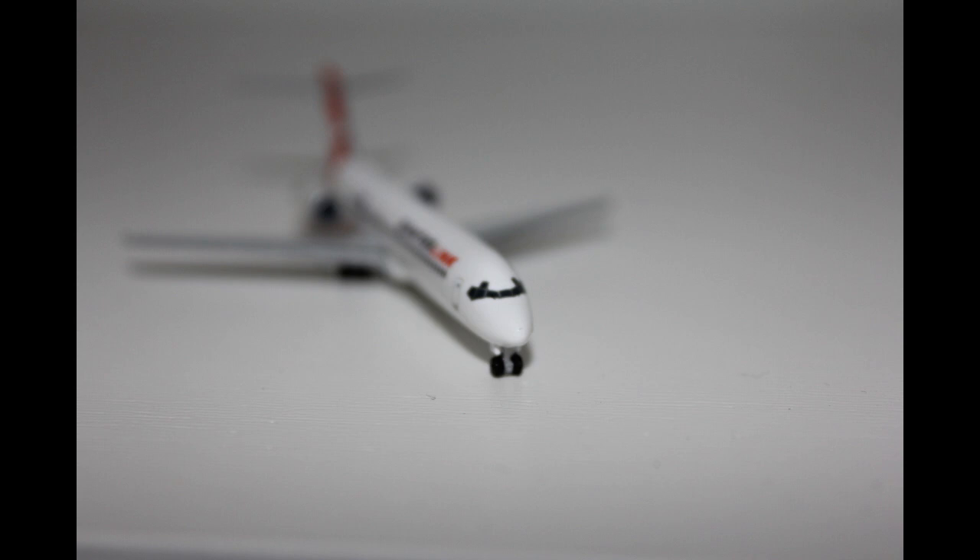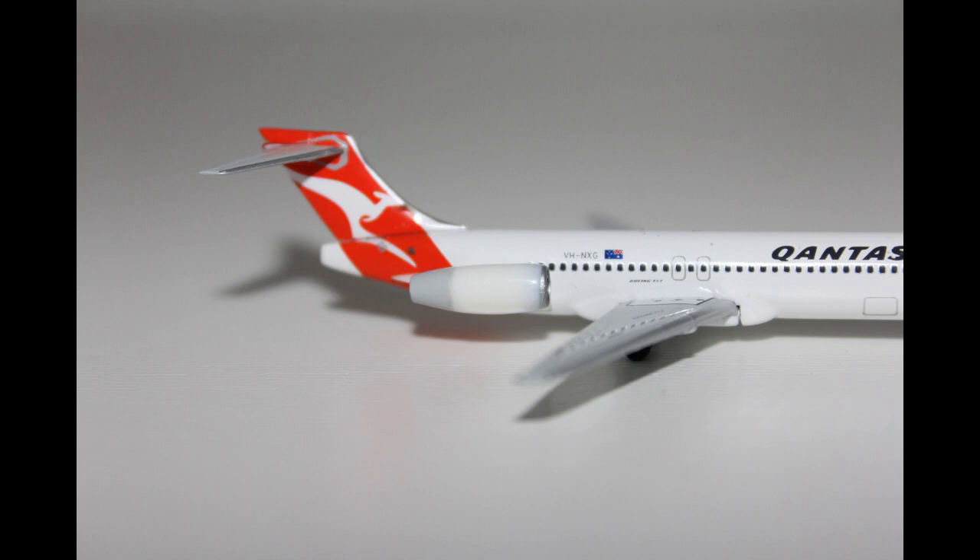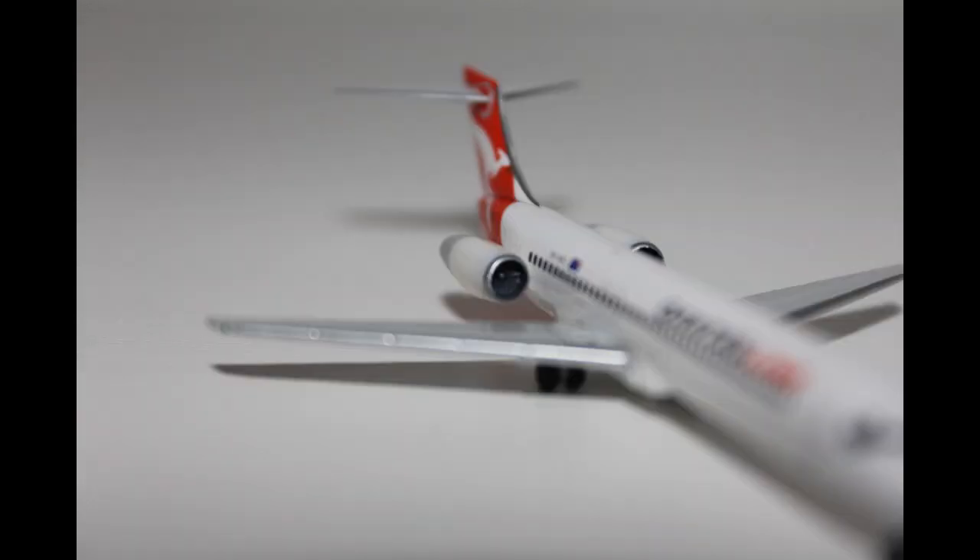Moving on to the engines, Herpa have decided to leave the engines white at the front with a slightly grey shade at the back. Overall I reckon the engines are pretty good, and if you look inside the engines you can see the engine fan blades.